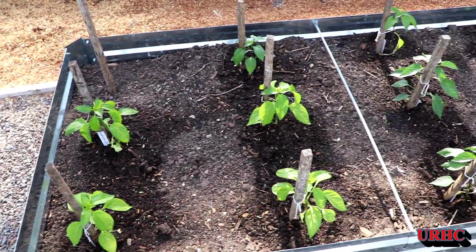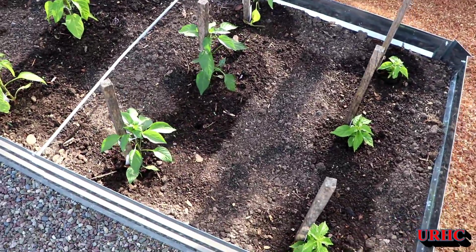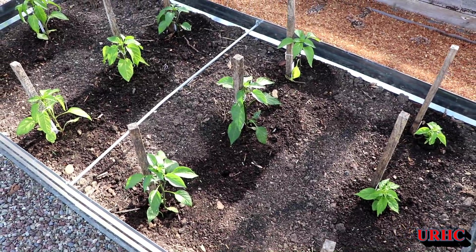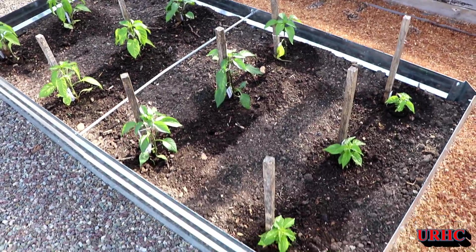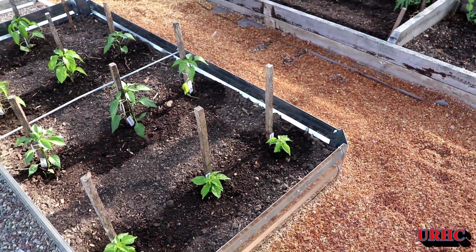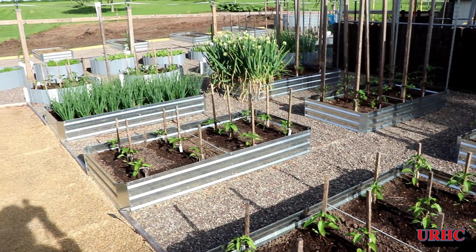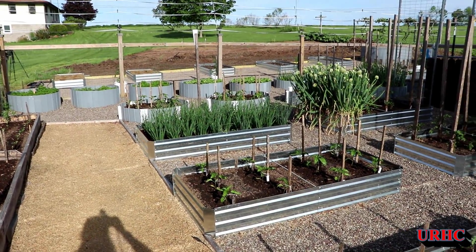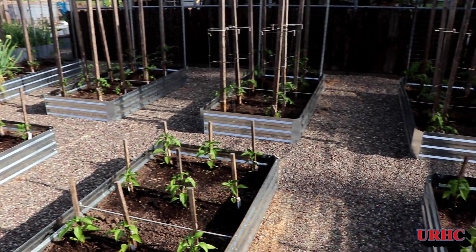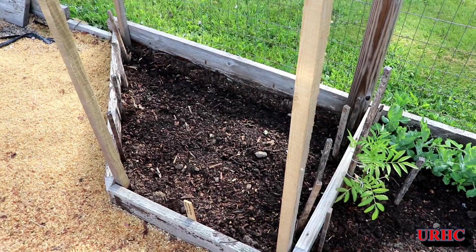These are some Cubanelle peppers on the end. And those are the Natapinos — I only put three in this year because they have a very high harvest. I also only did three of the Habanadas this year. So pretty much that's what's on that side. Everything is in and it's doing good — it's been a little bit hot the last couple days getting it all in, but I managed to do it.